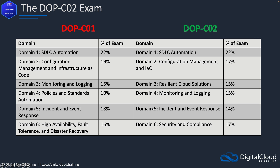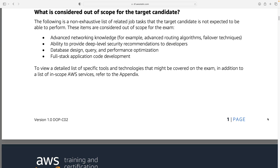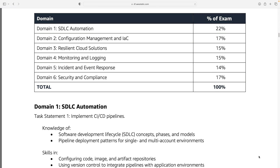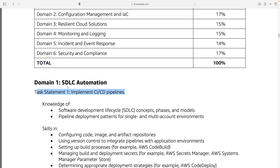We've also got incident and event response, which pretty much maps across to domain five except with slightly different weighting, and then there's security and compliance as well. You can look all of this up in more detail on the exam guide for the DOP-C02, which gives you all the detail you might want. The response types are multiple choice and multiple response — those are the only two options, with no exam labs or hands-on component. There are 10 unscored items, so 65 questions are scored and 10 are not. The content outlines cover all the domains and task statements within each.